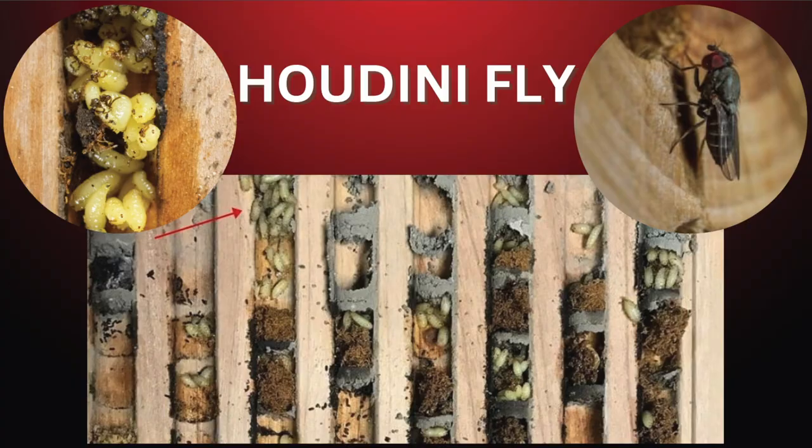The Houdini fly waits for the mama mason bee to leave, then flies in and lays its babies inside the cell. Mama mason bee doesn't know — she caps it with mud, and inside that cell will be about 30 or 40 Houdini fly babies. When do the pollen mites, chalk brood, and Houdini fly emerge? In spring, with the mason bees. If you're not cleaning your nesting blocks and leaving them out year-round, you're actually creating a predator habitat, not a bee habitat.